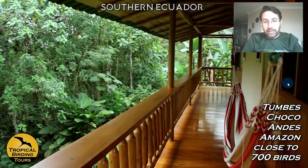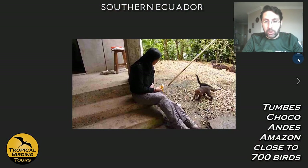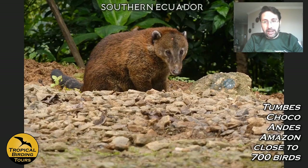The Jocotoco Foundation works in the southern part of Ecuador very well, protecting land and giving people a nice place to stay inside the forest. Your balconies have birds right in front of you, from the hammock you can see birds, and the restaurant itself is surrounded by forest. They also feed a lot of wildlife — among them coatis that come very close to you.